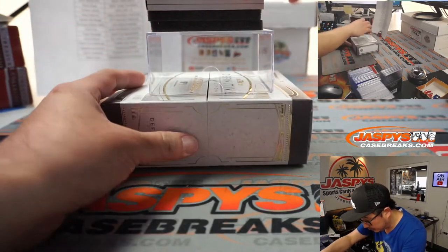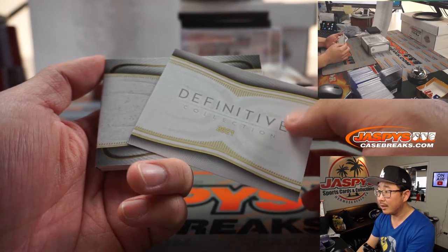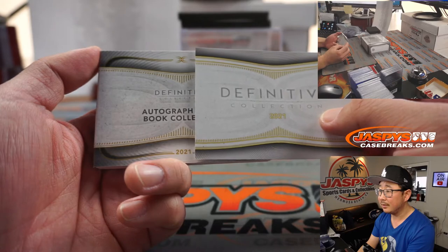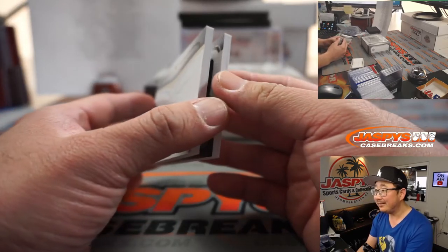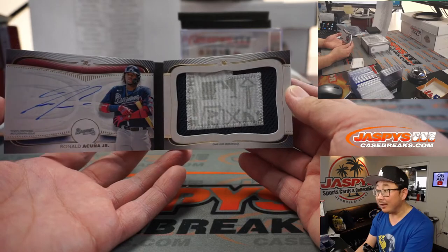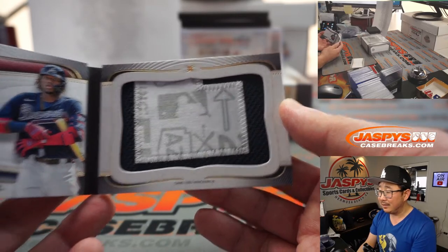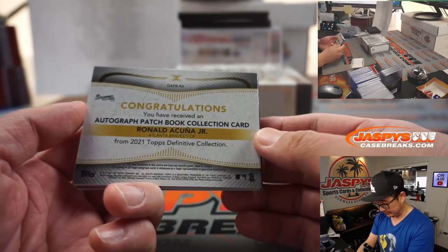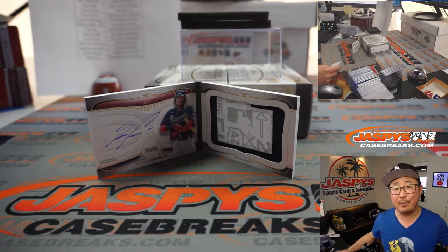Alright, now we're at the autograph patch book. Good luck everybody. Nothing on the front — it's going to be... ooh, oh, nice! Look at that. That's 2 out of 5. You've got a spring training patch right here on the right side, and Ronald Acuña Jr.'s autograph on the left side — on-book autograph. That is awesome. And that is for Kobe Chen and the Atlanta Braves.